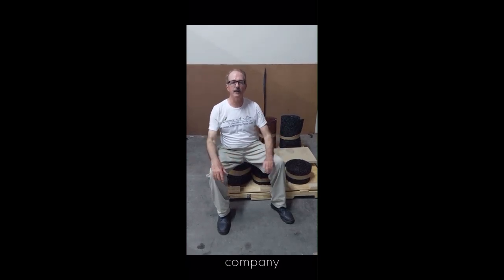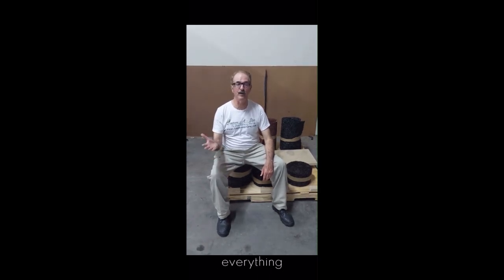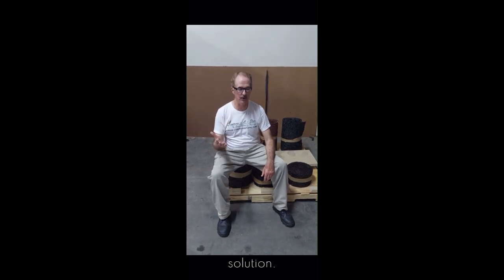ConservaStore is a fun company because we allow folks to do all of the following: reduce consumption costs, get a great solution from the products we offer, and oh, by the way, everything you purchase from us is a green solution.